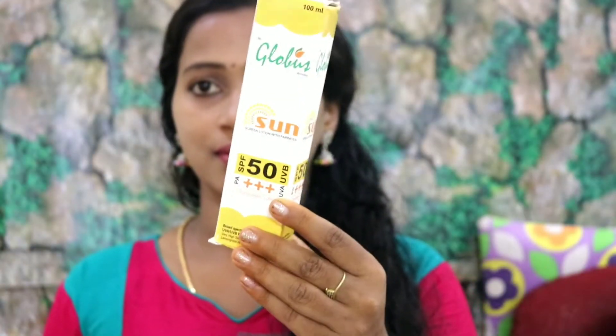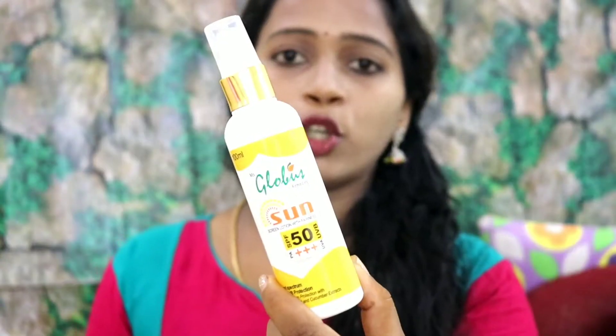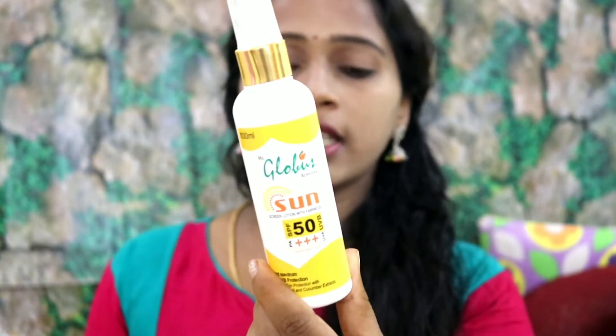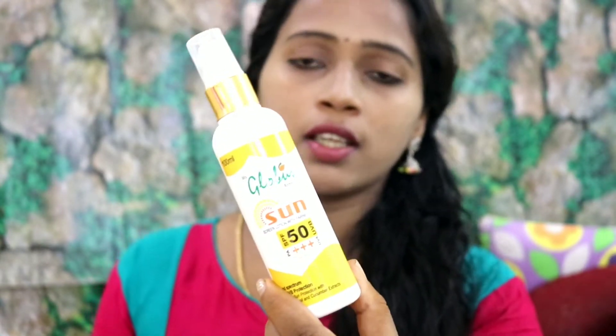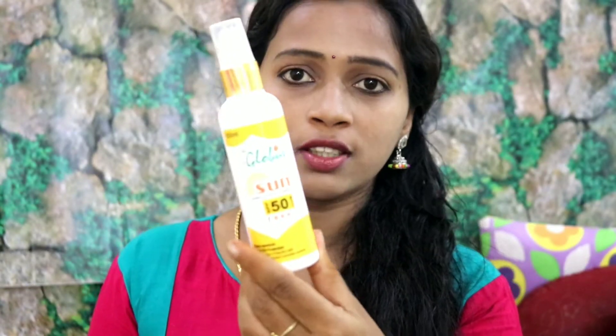Next, we will see the Global Care Sunscreen Lotion. This is a good product — the Global Care Sunscreen Lotion with SPF 50. This is a chemical-free product and the best cream.